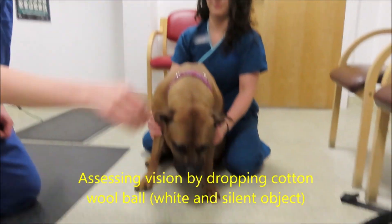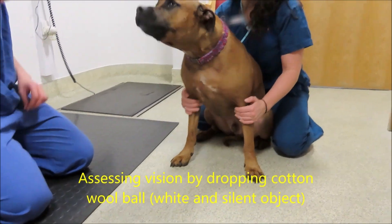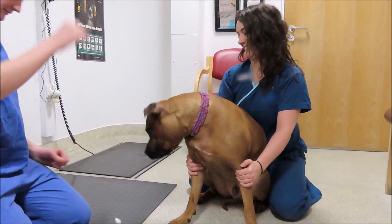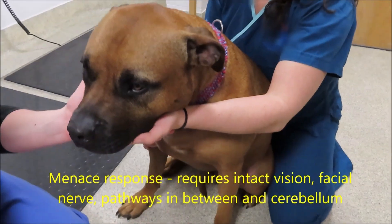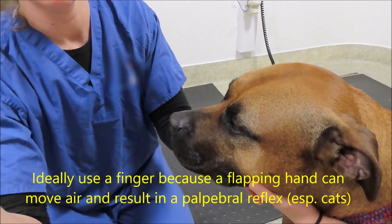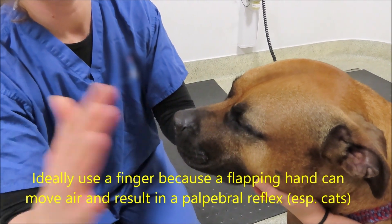Next, we're going to look at the cranial nerves, and I start with vision and work my way down. I do like to use a dropped cotton wool ball, although controversial, because it allows me to compare each side and gives a good indication that the animal can see. Make sure it's something silent and easily distinguished by a dog, which is white. The menace response assesses a lot — it requires intact vision, the facial nerve, and the brain pathways including the cerebellum — so you need to interpret it based on other tests as well.